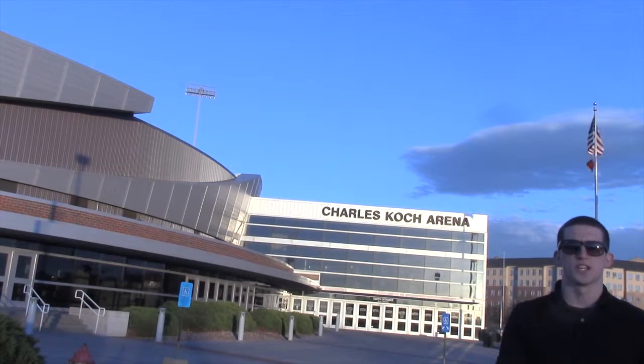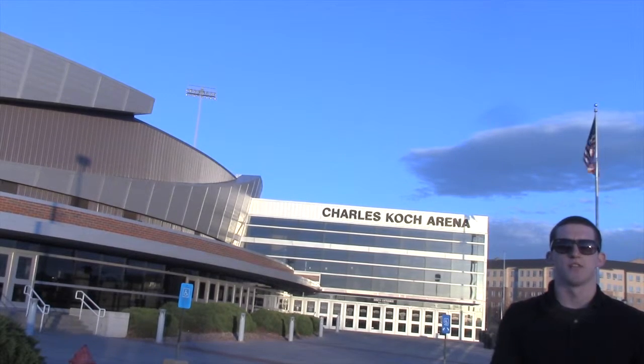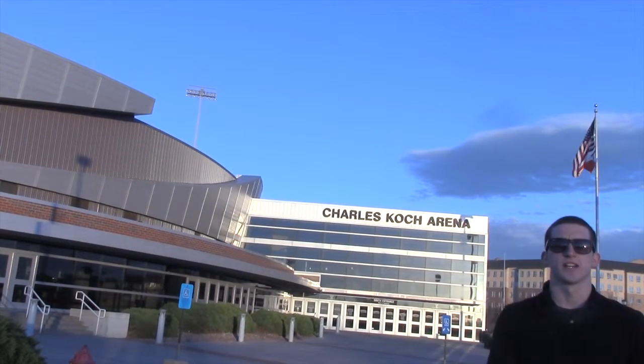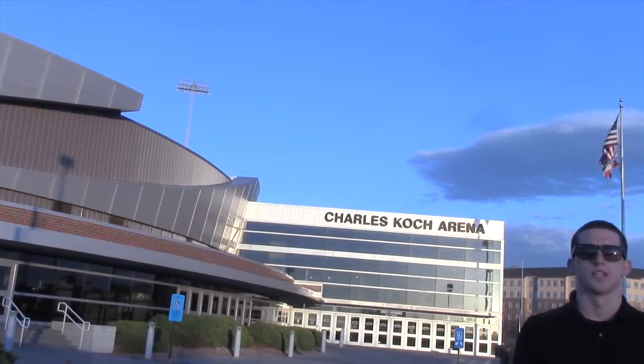Charles Koch Arena is home to the Wichita State Shockers men's and women's basketball team and women's volleyball team, and is known around the Missouri Valley Conference as the ultimate home advantage to its passionate fans that skyrocketed to the top of attendance numbers. Charles Koch Arena is also home to the entire athletic department staff within its three floors.